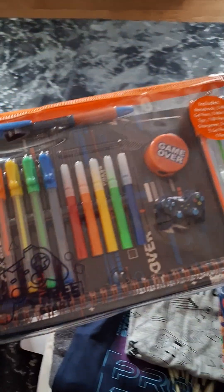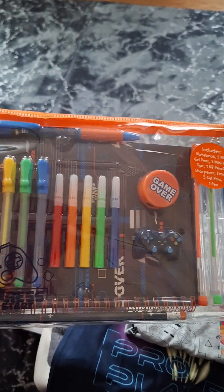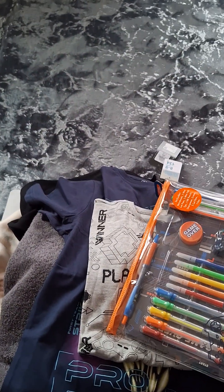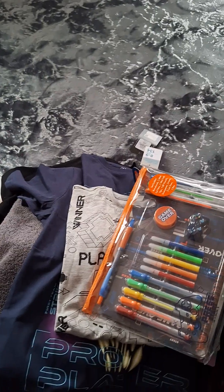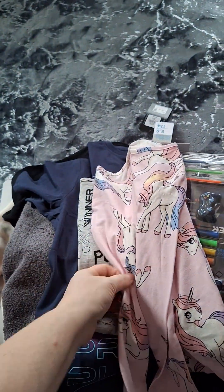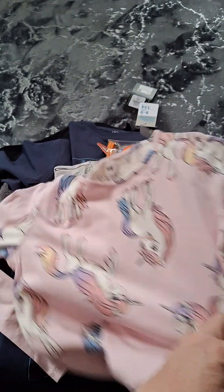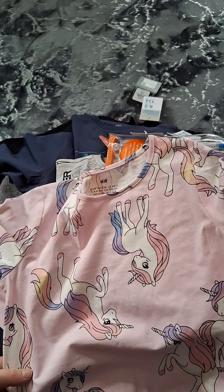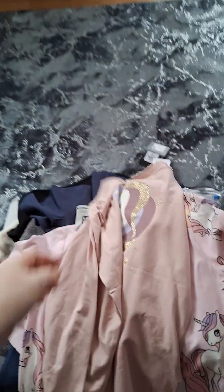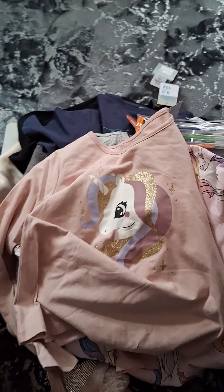I got some more of these from Home Bargains — 99p. And then these were also from Home Bargains, £2.99 — you get all this in it for £2.99. He's really into his colouring and drawing. In H&M I got two tops for my daughter — two pounds each. I think they're normally £2.99. They're just like unicorn designs — one unicorn pattern and one with a unicorn head — two pounds each.